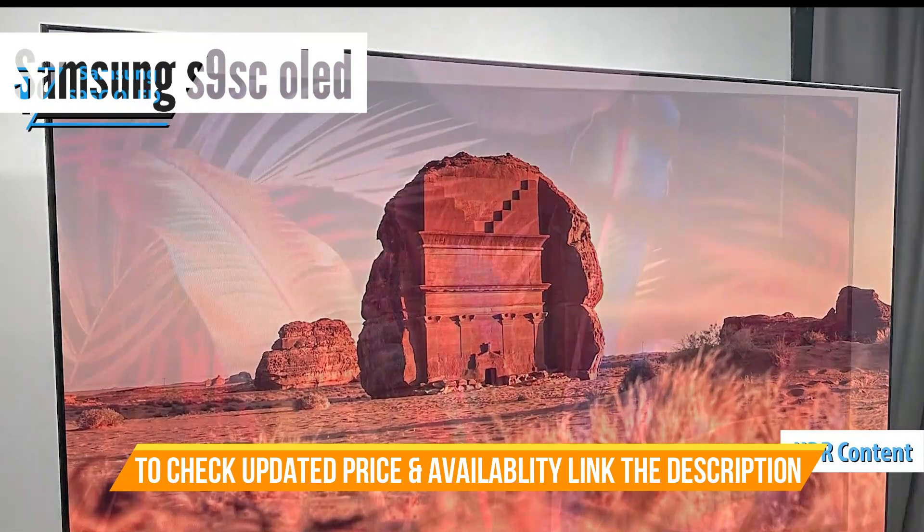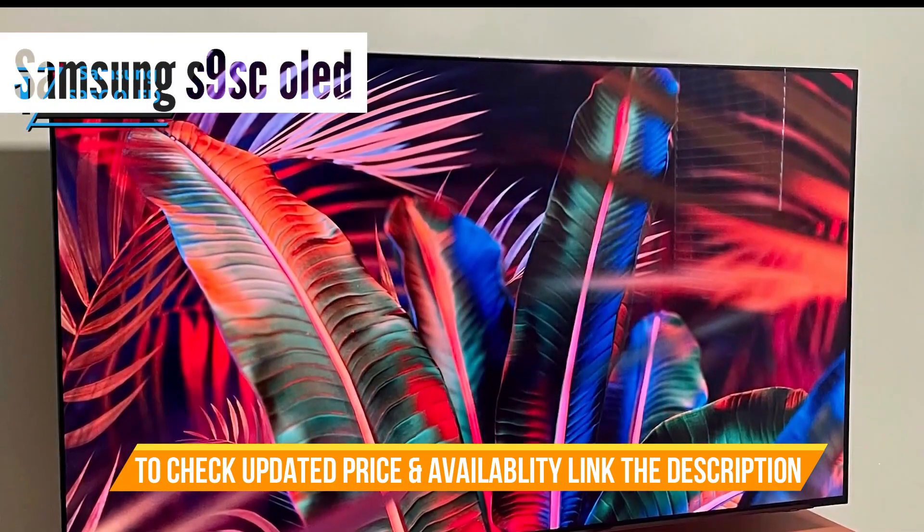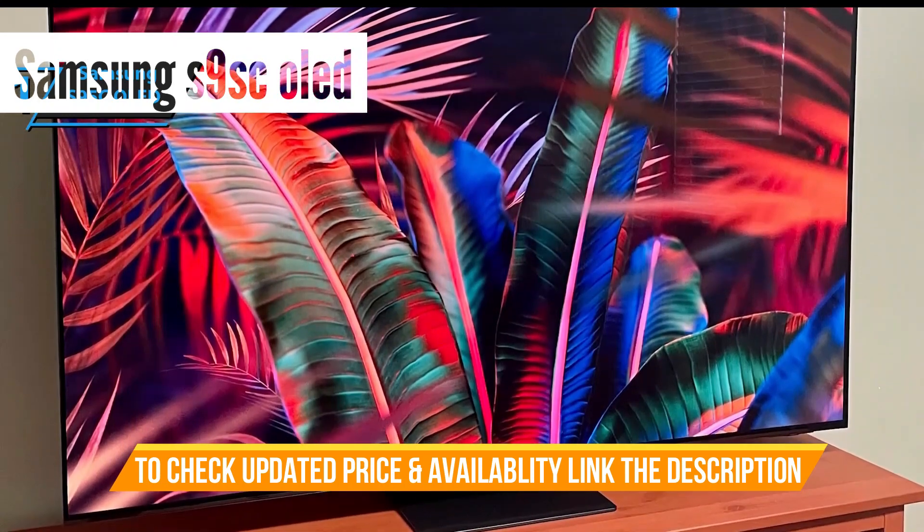HDR content appears incredibly vibrant, courtesy of the broad color spectrum and high maximum brightness in HDR mode. Daytime viewing is also a pleasure with its high-peak brightness and excellent reflection management.